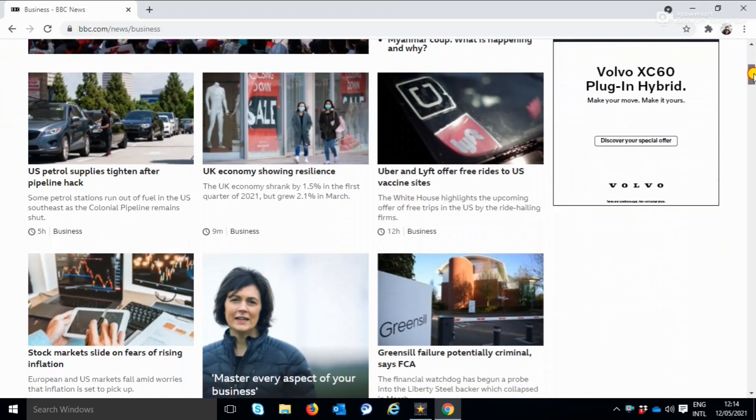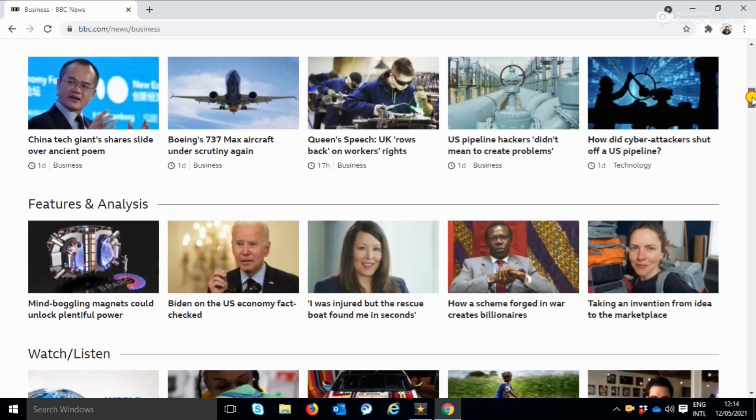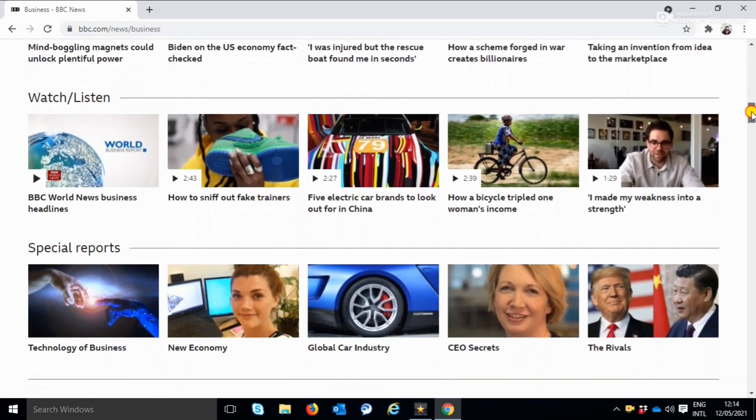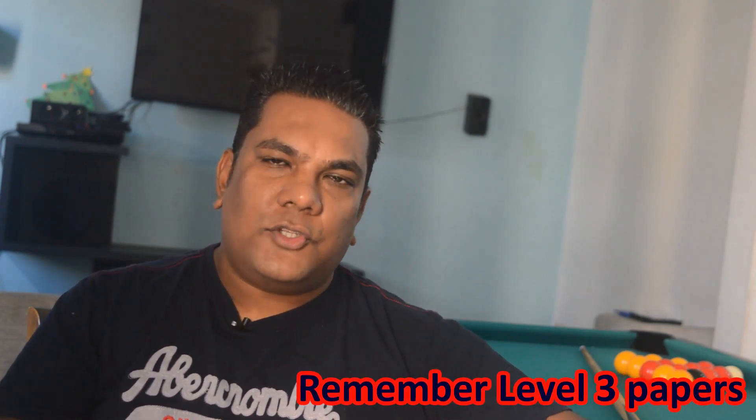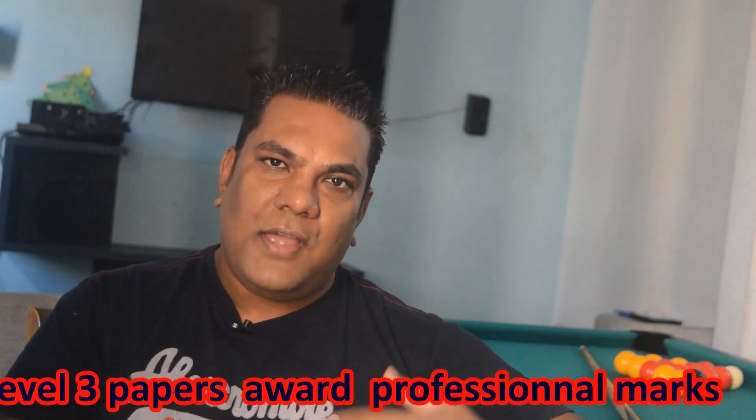The next tip while studying your accountancy papers is you need to read business news and finance news. One mistake students make is studying only to pass the exam — and passing the exam is not enough. You need to master the topic areas. So if you're not watching news channels such as the BBC, Bloomberg, or even CNN, you are not going to gather professional expertise for the papers. That is crucial for passing the different papers in the ACCA. One example is the strategic business leader paper, where your understanding of the broader finance area is absolutely key in passing the exams.